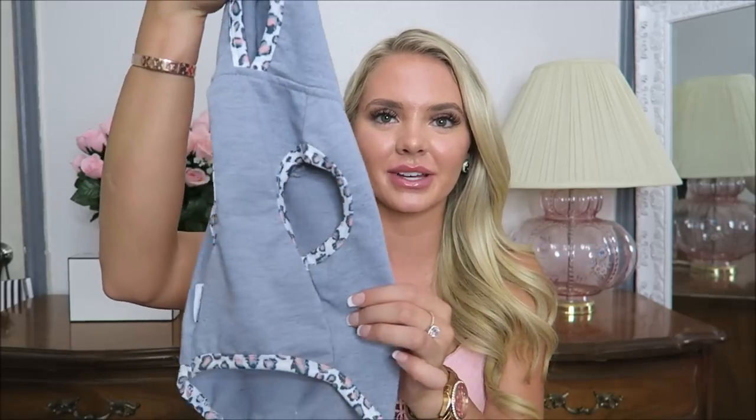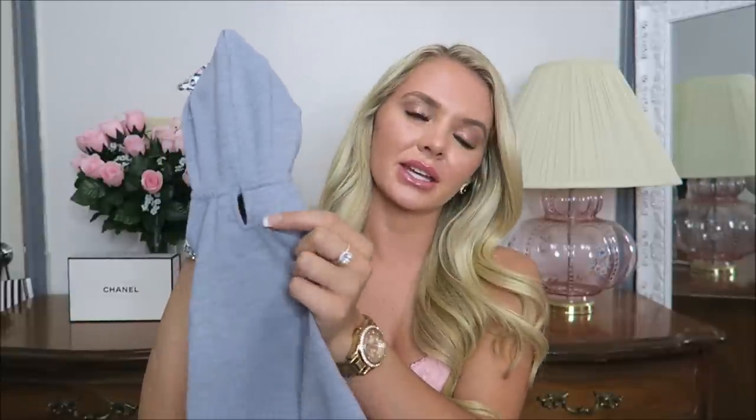Next I picked up this adorable little hoodie. It's got a little cheetah tail with a bow, and the trim is all cheetah print with cute little ears at the top. I just find it so precious — when she puts it on and I put the hood on I'm just dying from cuteness overload. It even has a little spot where you can hook their collar and leash through, which is very convenient since not everything has that option.